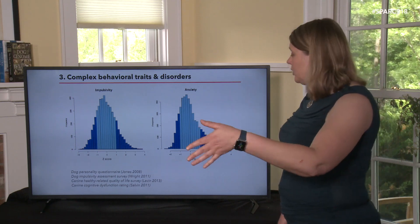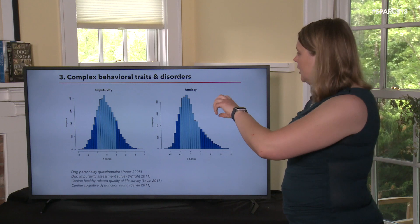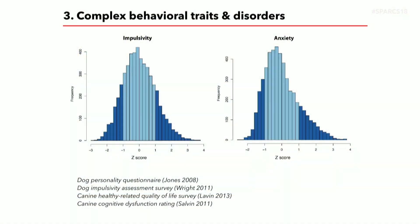We're actually getting a really nice distribution. The plots show dogs in the two tails — the extremes. So we have dogs that seem very impulsive, and dogs that are very not impulsive, and we could actually compare those two groups genetically.